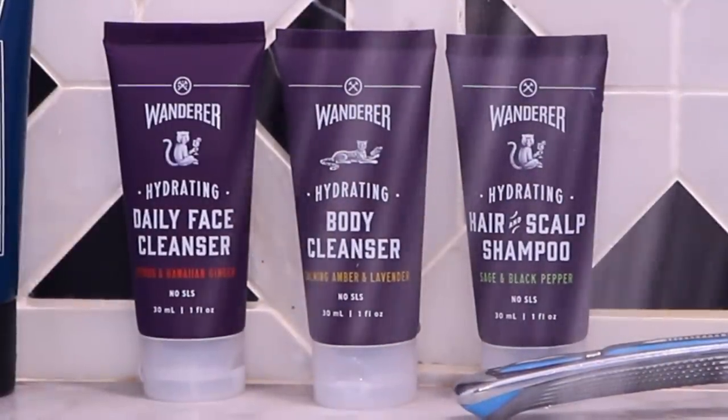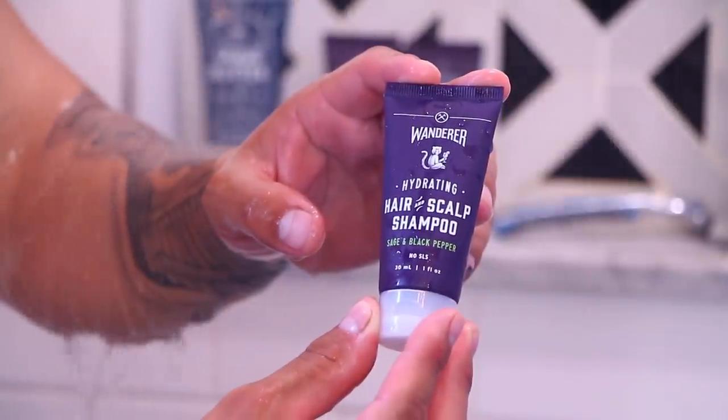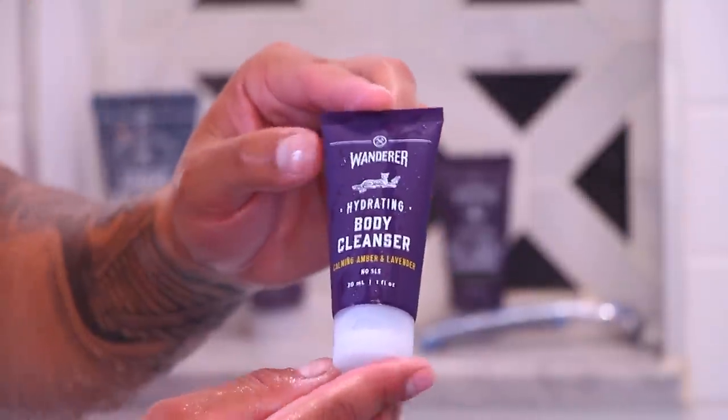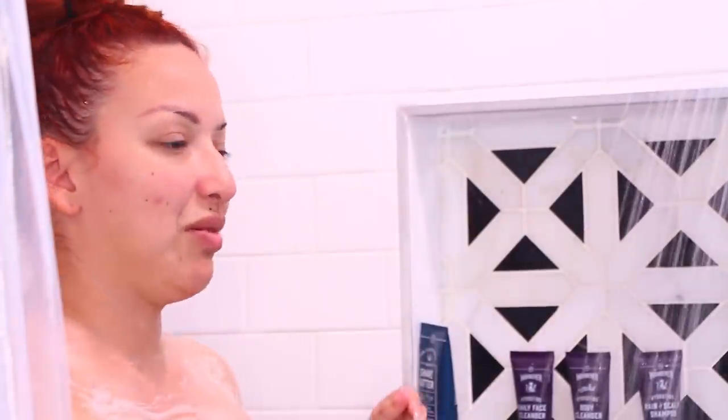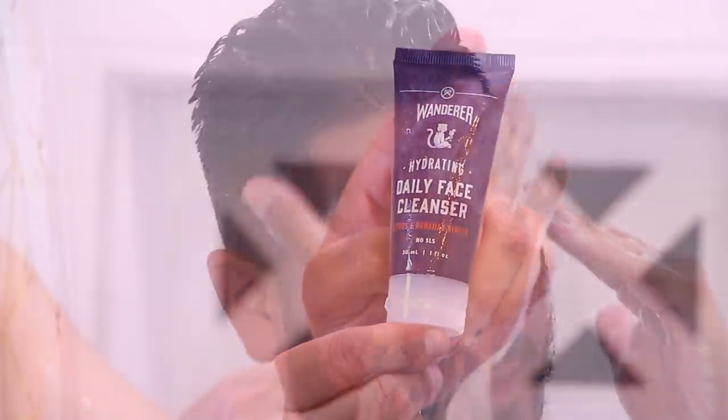The last starter set we received was the Shower Starter Set. This one comes with three trial size versions of their Amber Lavender Body Cleanser, which smells amazing, their Citrus and Hawaiian Ginger Face Cleanser, and their Sage and Black Pepper Shampoo. Jay is using their Sage and Black Pepper Shampoo because my hair needs special shampoo. The Lavender Body Cleanser smells amazing, and the Citrus and Hawaiian Ginger Face Cleanser smells amazing as well.